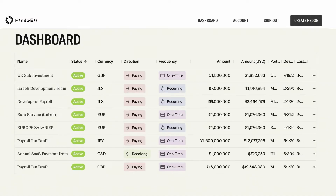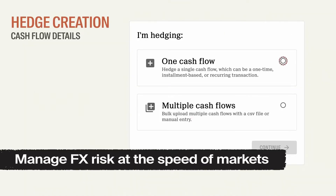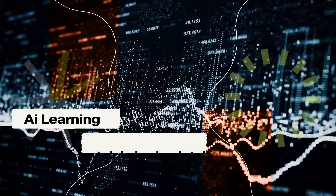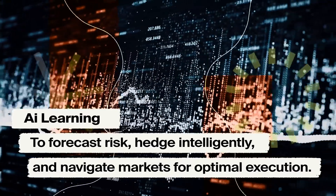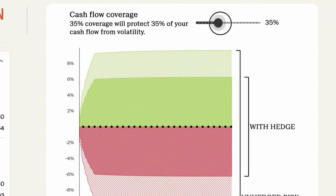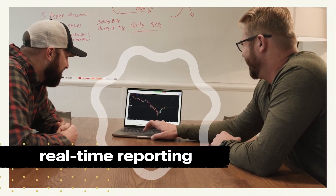Our platform combines AI and world-class technology to help your business manage FX risk at the speed of the markets 24/7, saving you time, money, and resources. The AI pairs your financial information with decades of FX market data and current trends to provide real-time insights that help you make informed decisions. You'll get clarity around your FX risk with immediate real-time reporting and a dedicated team of client hedging advisors.